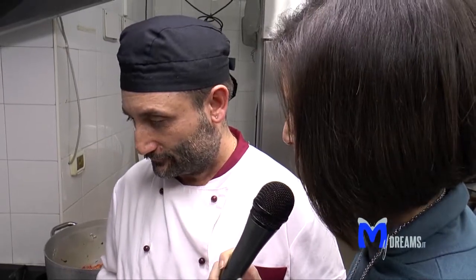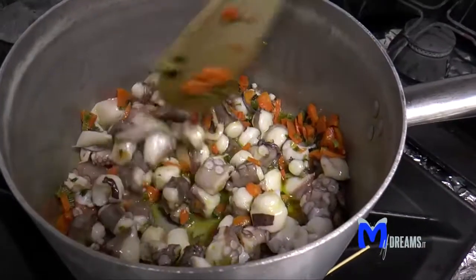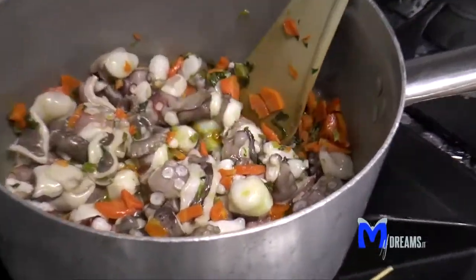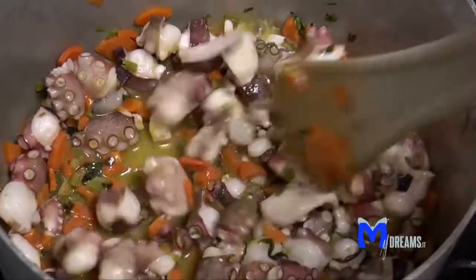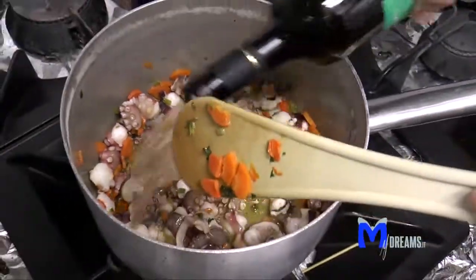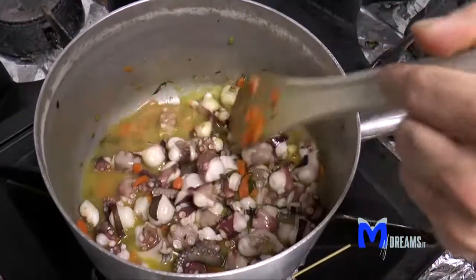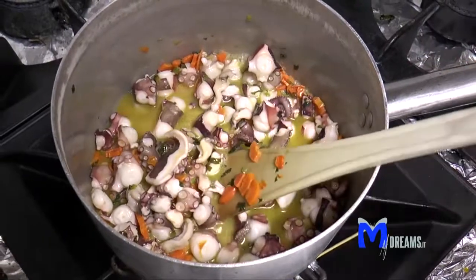In quanto a pesantezza come siamo? Dipende dal tipo di cipolla che noi usiamo. Se usiamo in questo caso la cipolla di Montoro, che è una cipolla abbastanza dolce, non è pesante, si esce tranquillamente a digerire. A questo punto il polpo si è iniziato a rosolare, possiamo aggiungere il vino bianco, lasciamo sfumare ancora per qualche minuto e poi aggiungiamo la nostra cipolla tagliata a pezzettini.